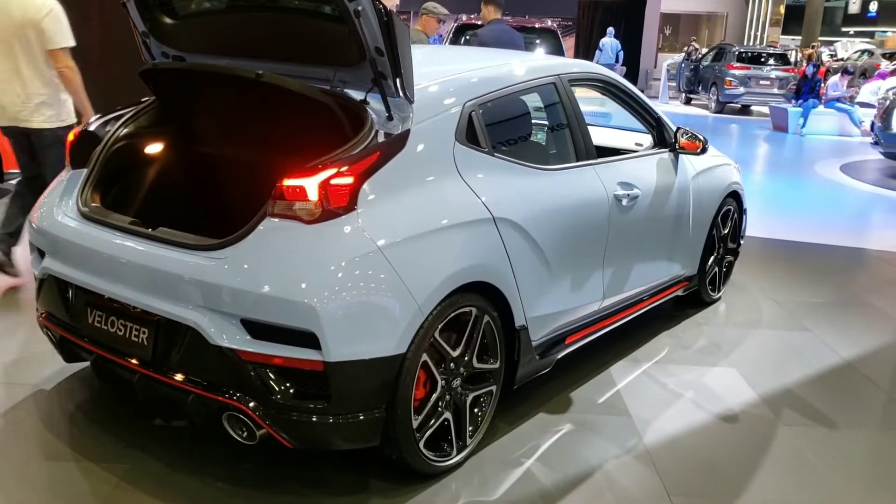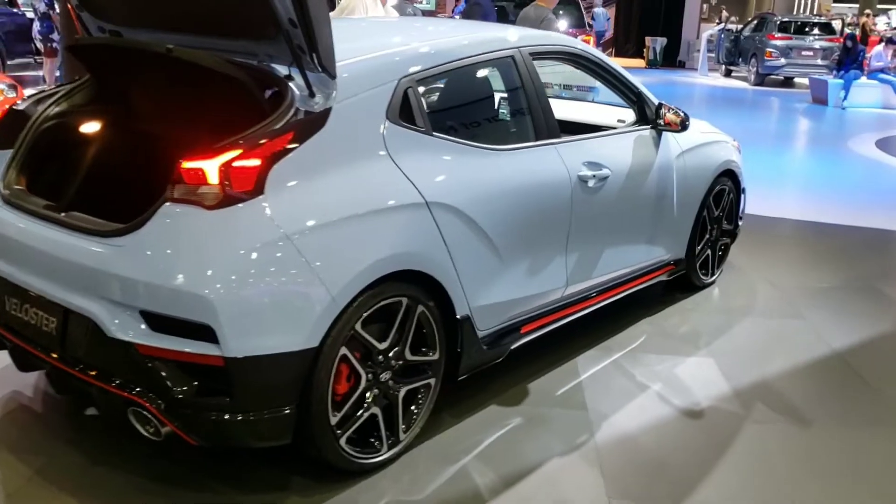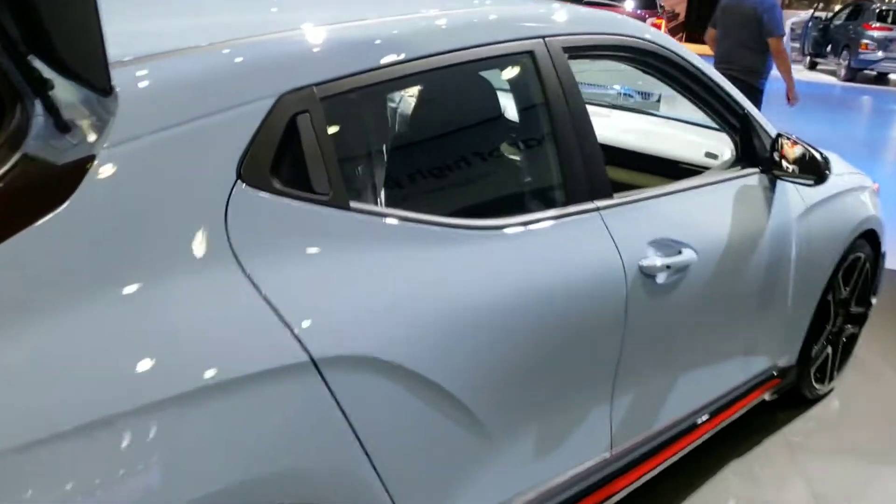The new tail lights — much better looking than the previous Veloster.